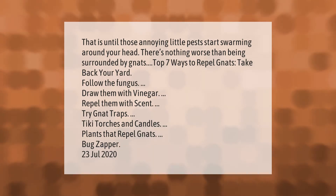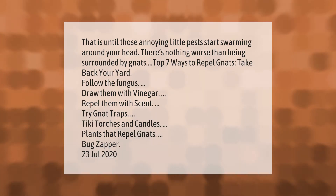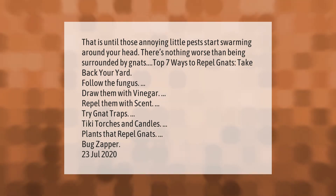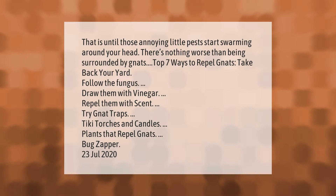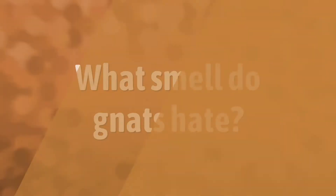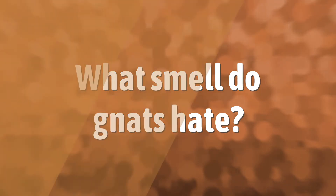Try gnat traps, tiki torches and candles, plants that repel gnats, and a bug zapper.